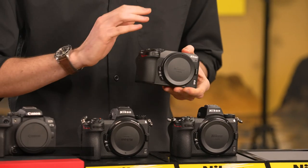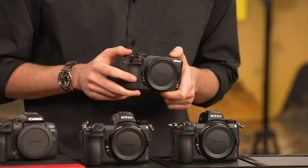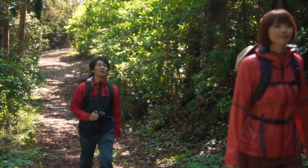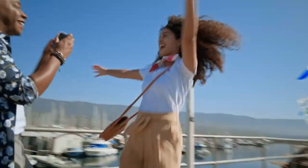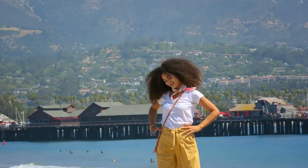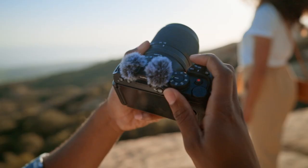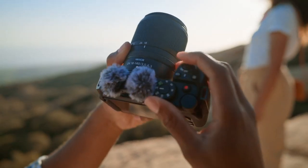The Nikon Z30 is another entry-level model on our list. The Z30 is extremely portable, thanks to its use of a smaller format image sensor. As many users will be picking up the Z30 after using compact cameras and smartphones, they will be blown away by the image quality of this camera, as well as the feature set that includes a brilliant autofocus system that can track moving subjects with ease and 4K video recording.